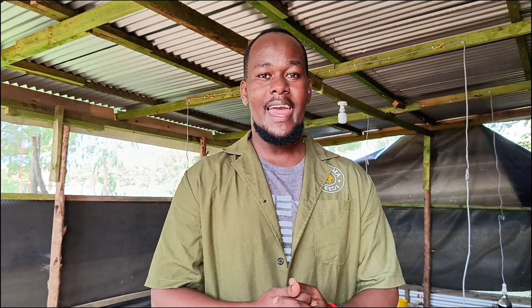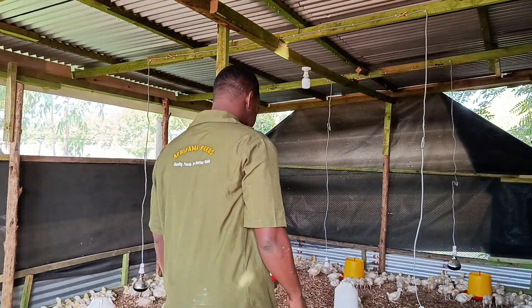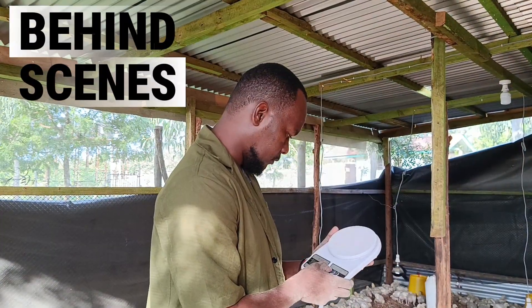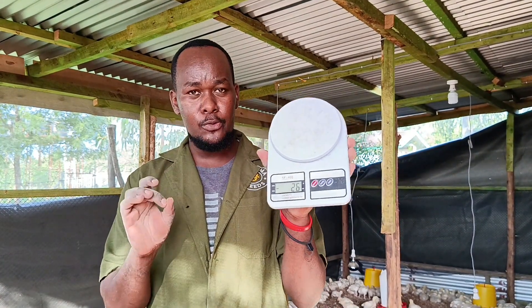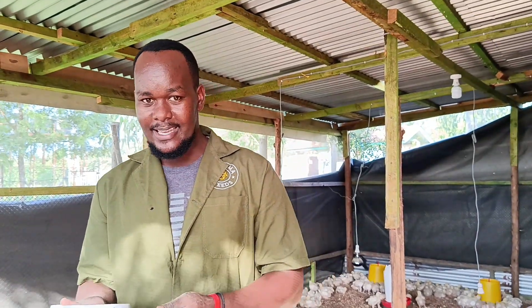Ladies and gentlemen, let's see how much these birds weigh — what's working and what's not working. This is what we'll be using for the whole exercise, and it's very accurate — microgram accurate. Let's see how this one goes.